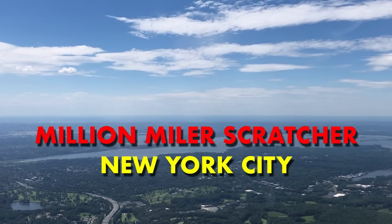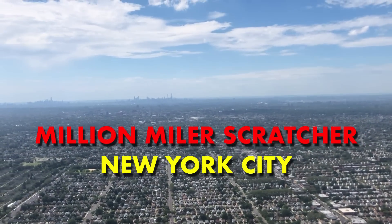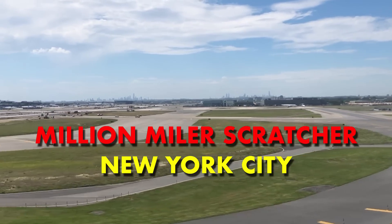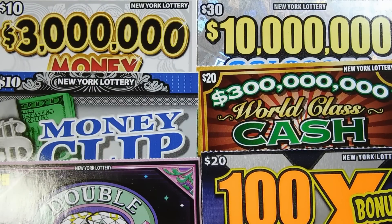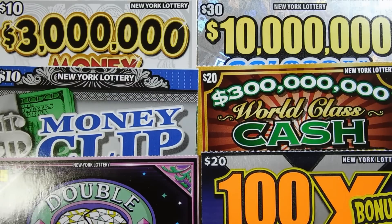Where I've always wanted to be, for the first time I'll be free, in New York City. Hi YouTube and welcome to Million Miler Scratcher. I'm in New York playing my favorite tickets and a couple new ones. So let's see how we do.